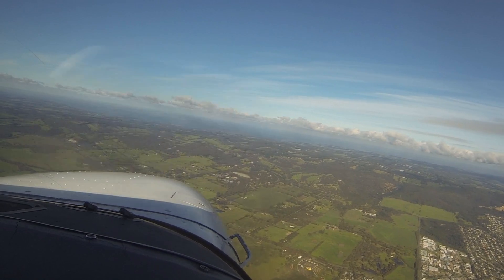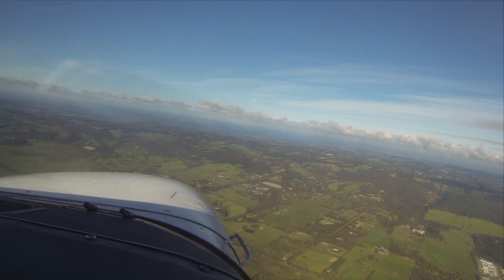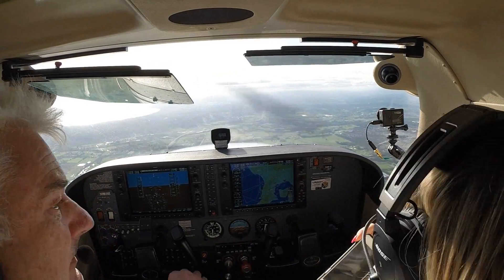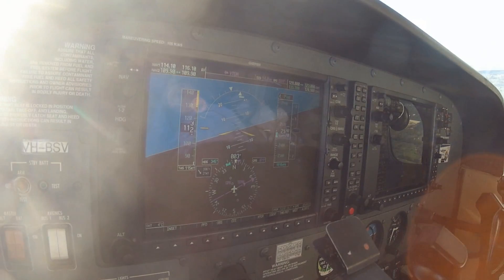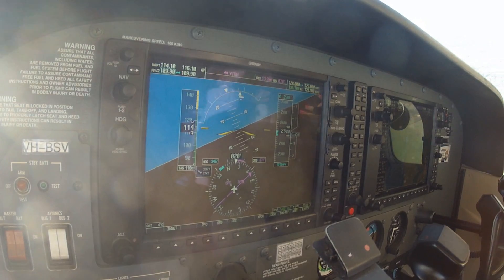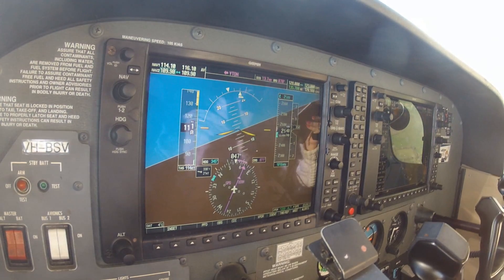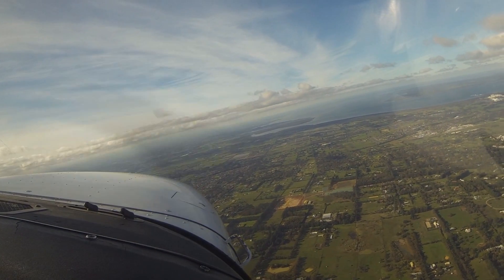I am on 128.0. Activate and F. Whiskey Golf Sierra, request your maximum speed to the field — you're number one, Preston Chavik for sequencing with Melbourne Chavik. Cleared to leave controlled airspace, descend to 3000, no observed traffic. Cleared to leave and descend to 3000, we'll keep our speed, Whiskey Golf Sierra.